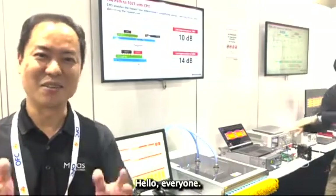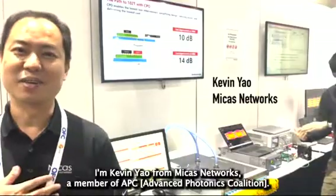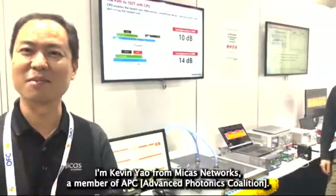Hi, Melissa. Hello everyone. Welcome to OFC 2024. I'm Kevin Yeo from Microsoft Networks, a member of APC.